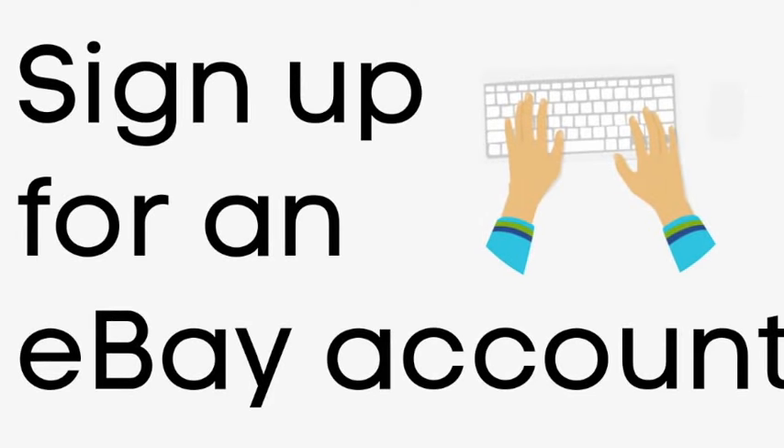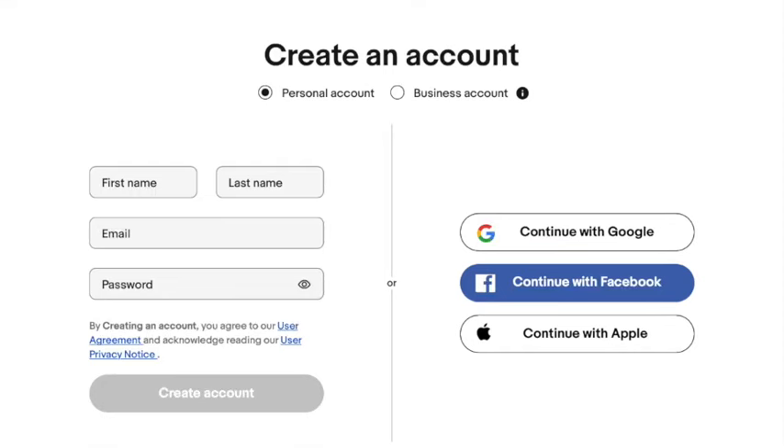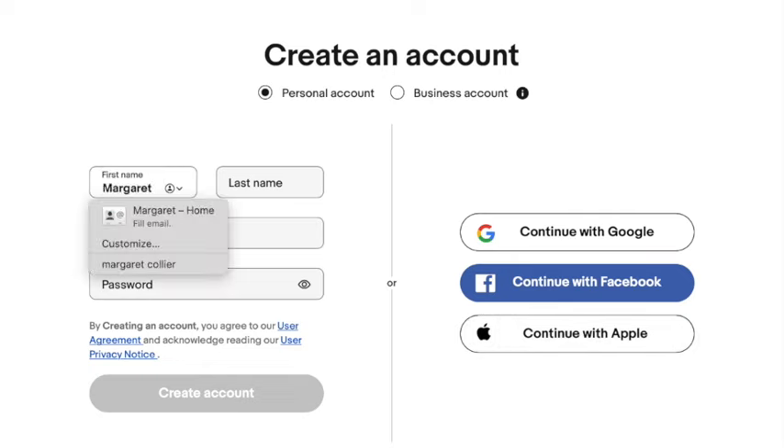The first thing that you're going to need to do is to sign up for an eBay account. Let me walk you through that. You can create it with Google, Facebook, or Apple, or you can create your own account just starting off on the side over here.